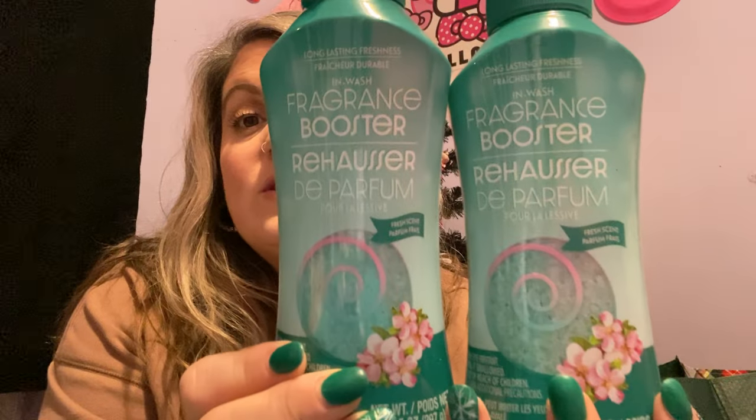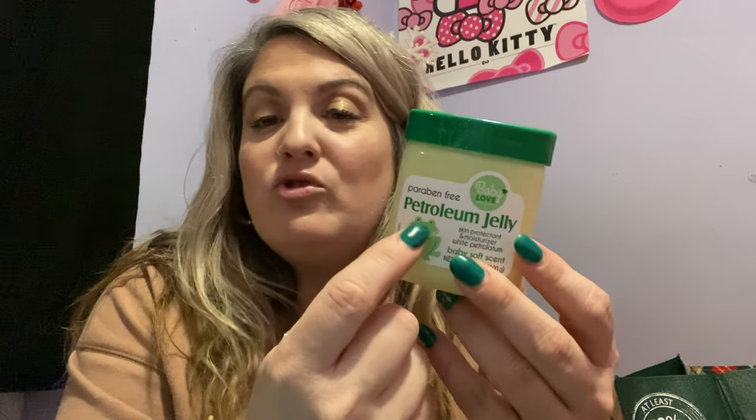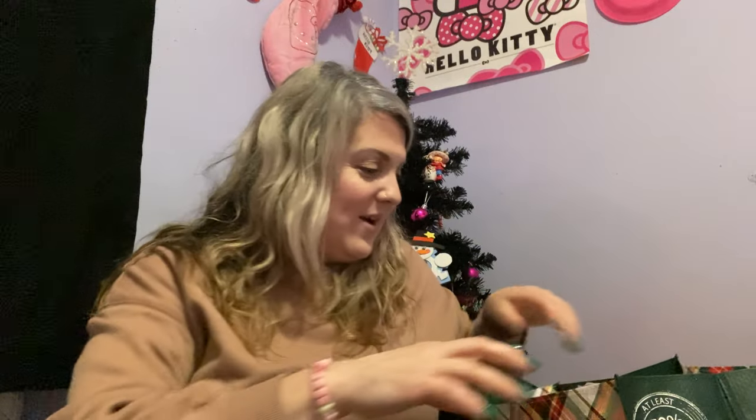I got two more of these laundry scent beads — they're very similar to the Purex ones and they smell so good. Still hoping the other ones come back to my Dollar Tree. My daughter wanted some petroleum jelly — I know it's not Vaseline brand but it's the same thing — this is 3.53 ounces. I also just grabbed a pack of gum to stick in my purse — this is the Ice Breakers Ice Cubes gum, I absolutely love it.